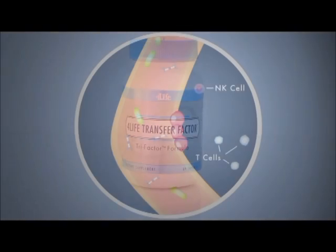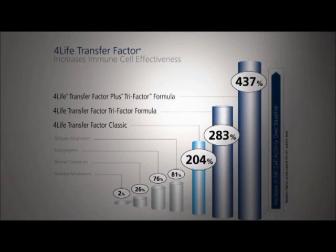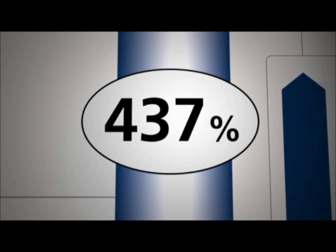4Life Transfer Factor has been shown in studies to have a significant impact on T cells and NK cells, both primary components of our body's natural defenses. In fact, the amazing results of 4Life Transfer Factor on the production of NK cells is well documented, showing an incredible 437% increase in cell activity.